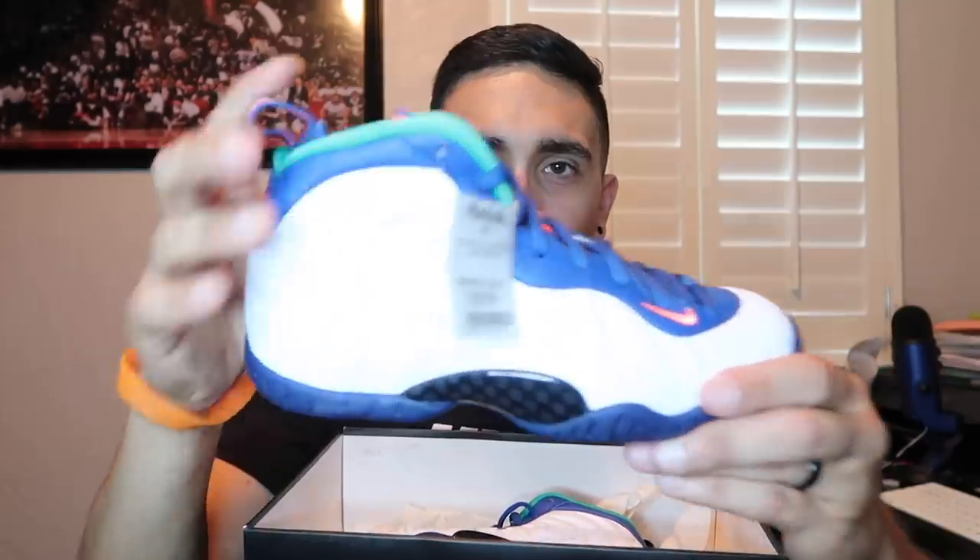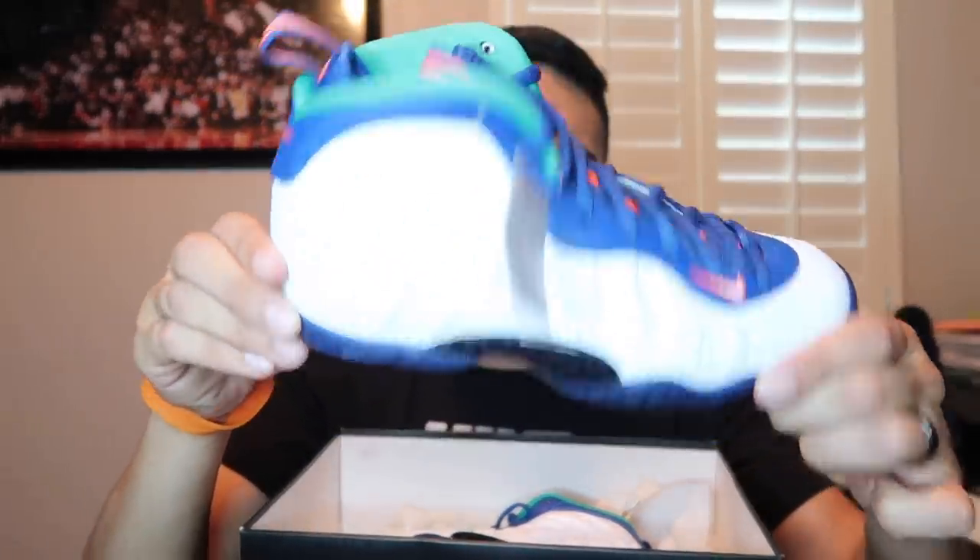We're done with the Marshalls finds and it wasn't until the very end we were able to get something from one of the four stores. It has been dry. In the end, picked up six pairs of Foam Posit Pro for kids: four pairs of 4Y, one 5 and a half Y, and one 6Y — so forty dollars each.